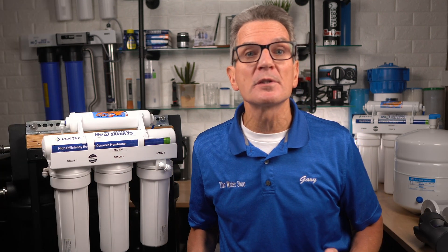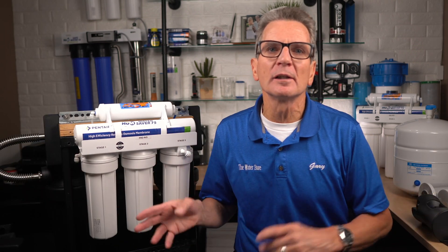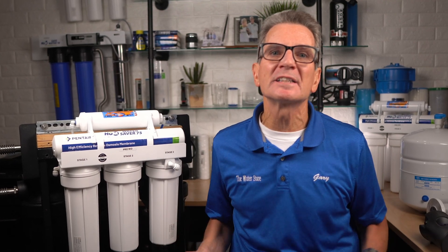Keep in mind reverse osmosis systems were actually invented to make sea water into drinkable water, so it's great at removing common mineral contaminants including arsenic, aluminum, sodium, chloride, copper, chromium, lead, fluoride, sulfates, calcium, magnesium, potassium, nitrates, phosphorus, and a whole lot more. I'll put a list of all the minerals it can remove and their percentages of removal in the description down below.